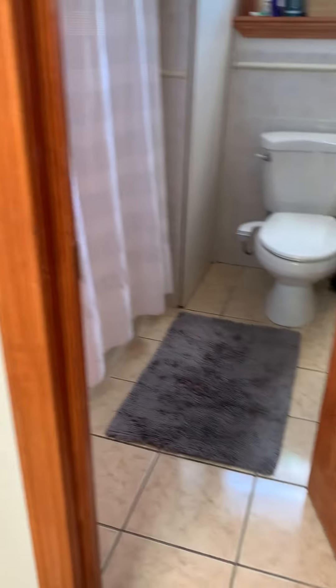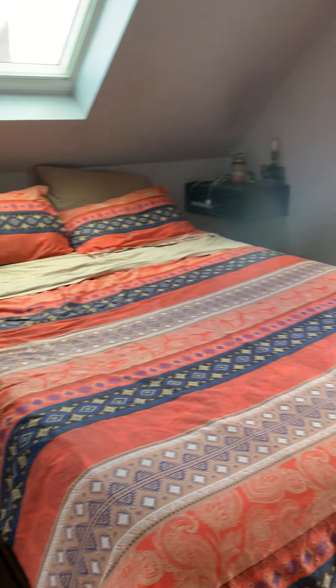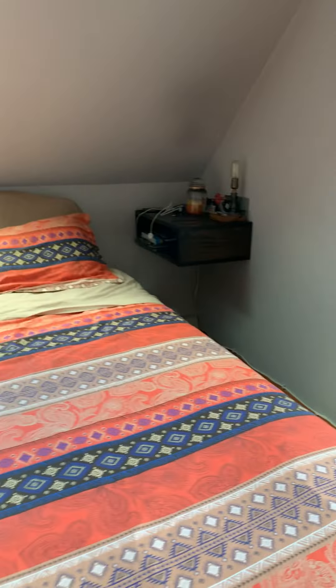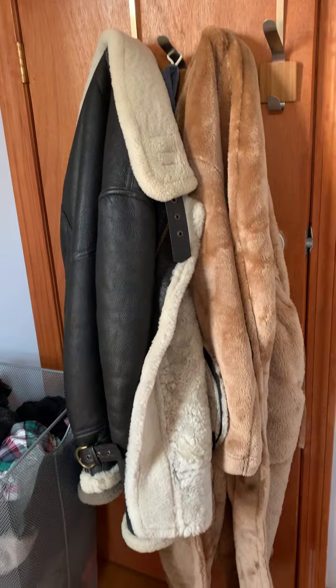The second floor is going to house the bathrooms and the bedrooms. The first bedroom has skylights to let in the light. These attached nightstands can either go or stay. This is a queen-size bed that fits easily into the space. And then there's storage behind that door and more storage in the closet.